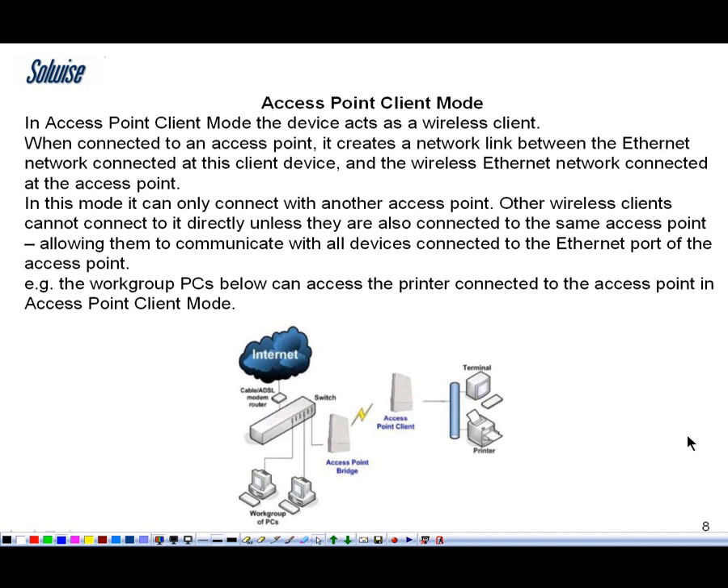The next mode is access point client mode. The device acts as a wireless client — it creates a network link between the Ethernet network connected to the device and the wireless Ethernet network. So what it's basically doing is connecting these two Ethernet connections to each other, so that computers on this side can actually talk over that link to the network here.